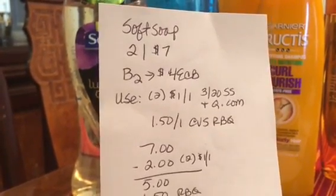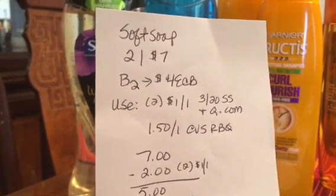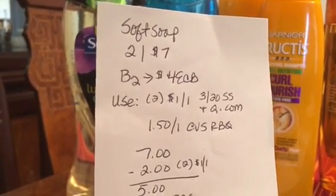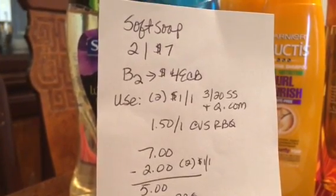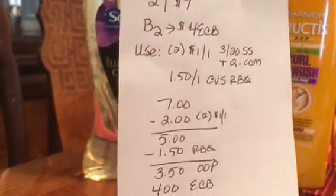If you don't have that insert, you can also get them on Coupons.com — at least they were available a few days ago, not sure if they're still available today. I also used a $1.50-off-one CVS red box coupon — when you swiped your card at the red box last week, you got a $1.50-off-one coupon.